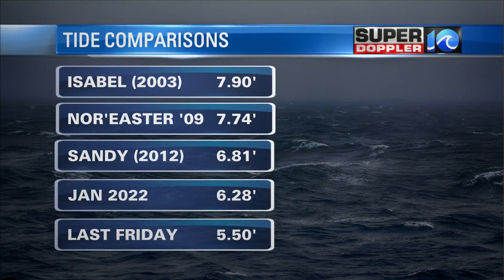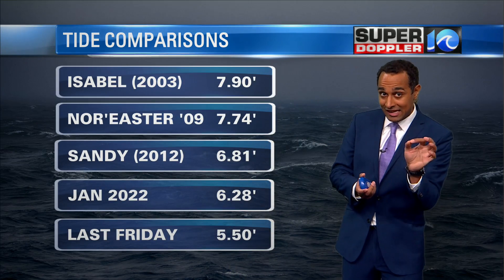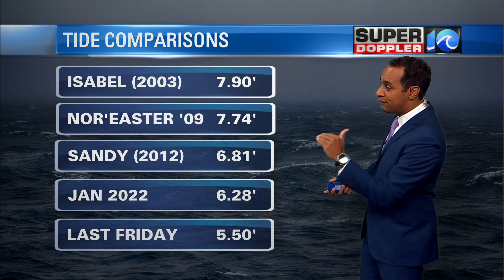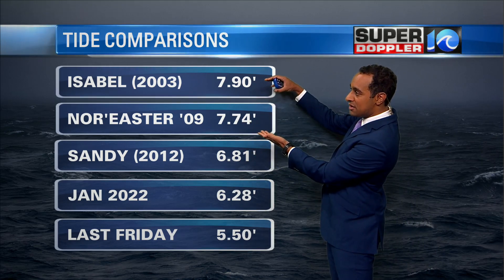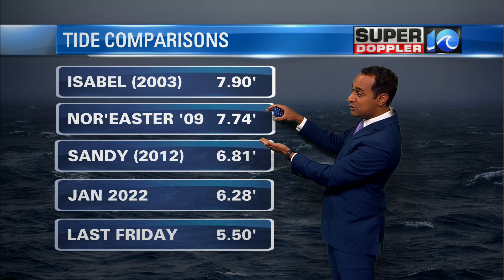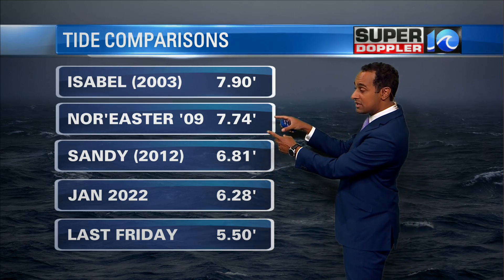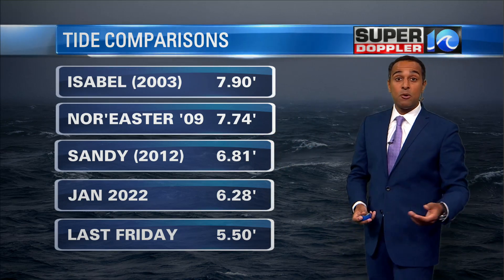So what happened? Let's look at the comparisons. The original forecast last night was for the one that we had today at 5.2 to be almost two feet higher at 7.1 feet. Where does that kind of compare on the recent stack? Isabel was two feet higher at 6.9 feet. The northeaster of 2009, which was remnants of Hurricane Ida that went through the Gulf of Mexico, was at 7.74. And then Sandy 10 years ago was at 6.81.